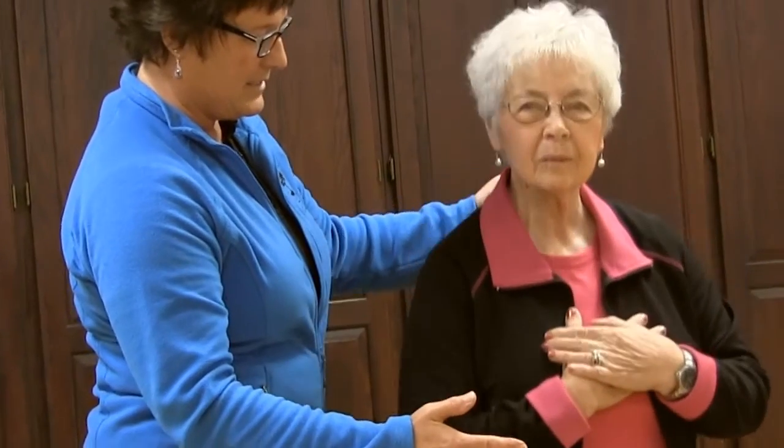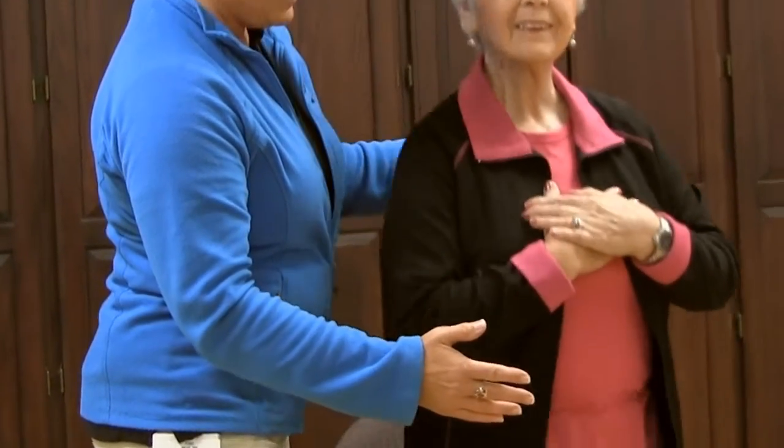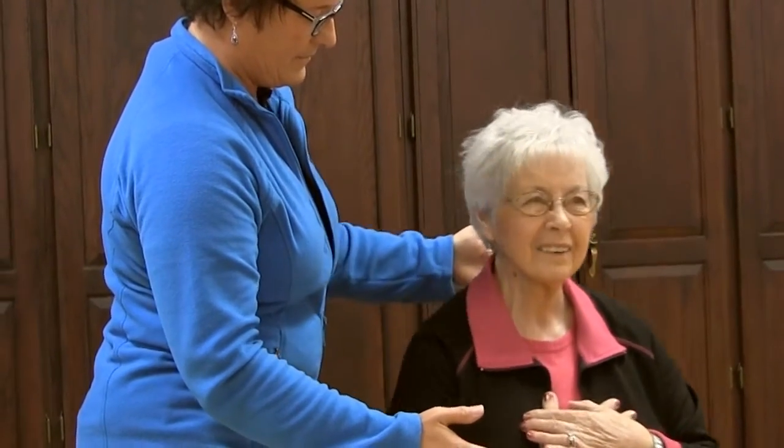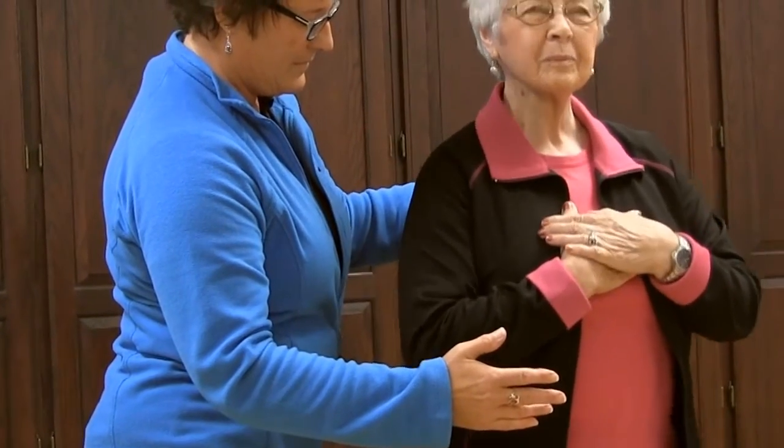We also observe if the client is rocking their feet forward and back to be able to stand. We observe them on the descent to be sure the legs are strong enough to prevent them from plopping into the chair.